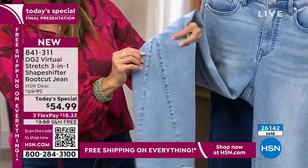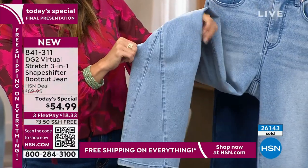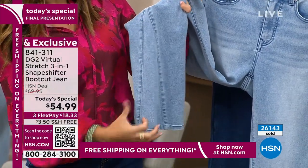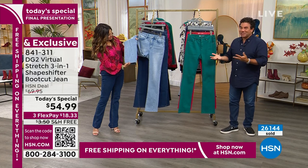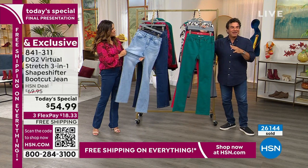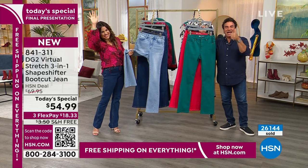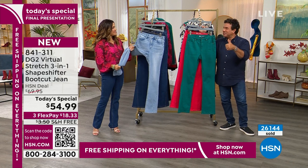If you're a collector of DG2 and you have tons of Virtual Stretch — maybe you love our boot cuts — this is a jean that is not in your closet, and we invite you to try our new Shape Shifter Jean. It's been such a huge success today. All the models, all the hosts, everyone's been loving it. Even Bill Duggan approved the Shape Shifter.